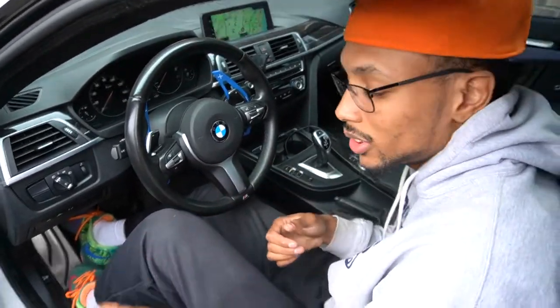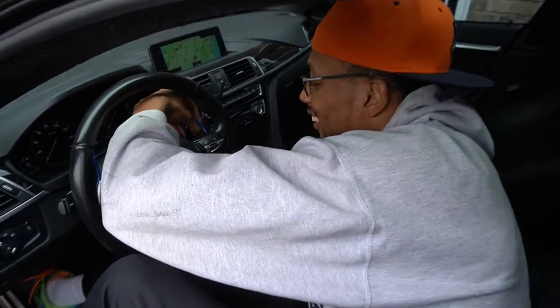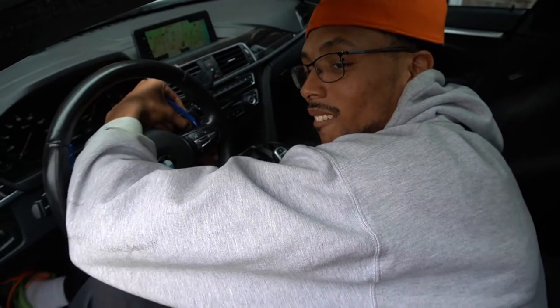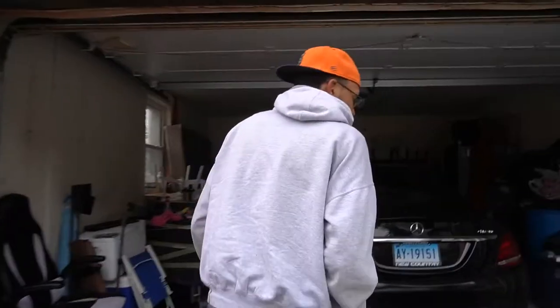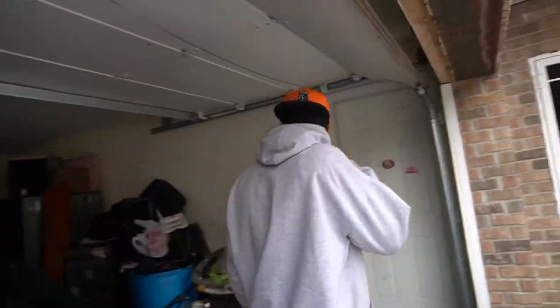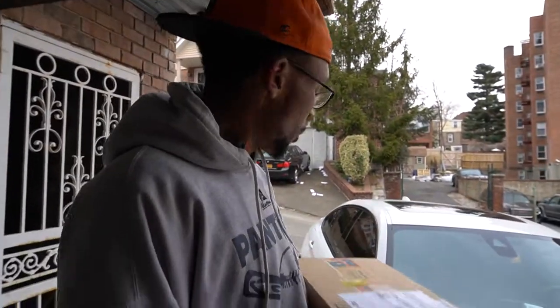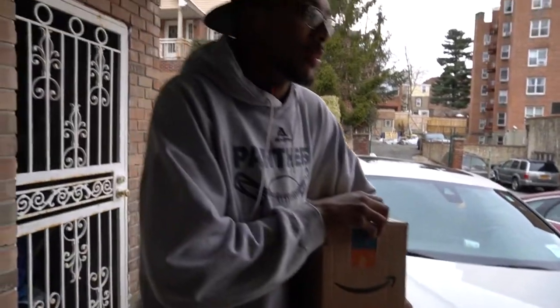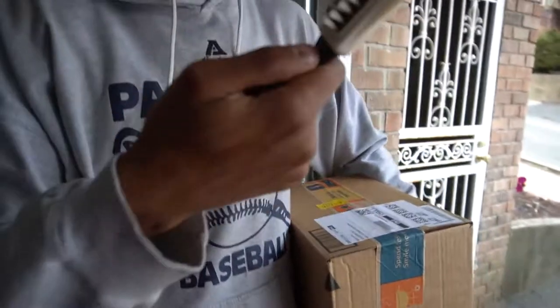I was gonna do all this stuff to my car. All right, the next thing I got is in this box right here. I don't know what it is — we're about to find out. How do I open this thing? I don't have a knife.